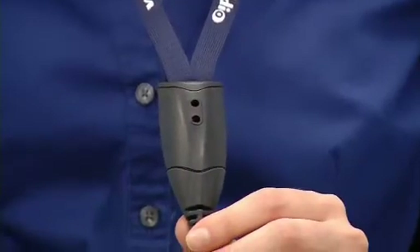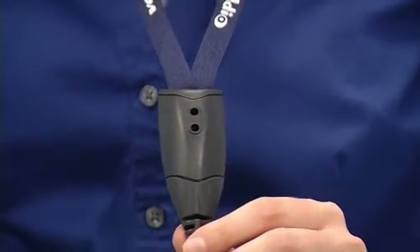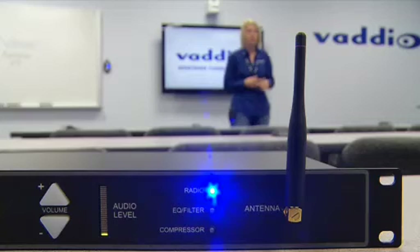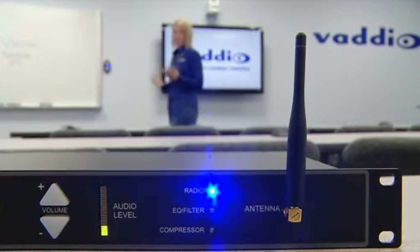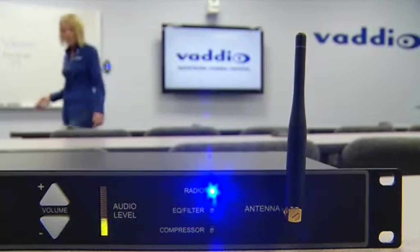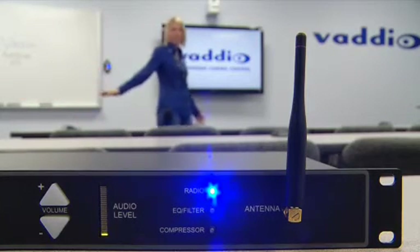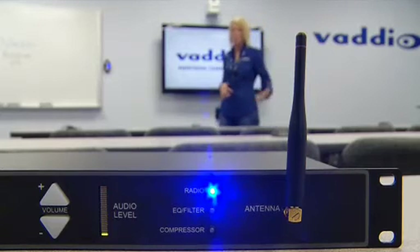A high-quality unidirectional microphone element is built into the IR lanyard and powered by the lanyard's rechargeable battery pack, eliminating the need for a separate wireless microphone system. 2.4 GHz full-spectrum audio with adaptive frequency hopping offers interference-free operation and wideband sound quality, even in the presence of other conventional channel-mapped wireless systems.